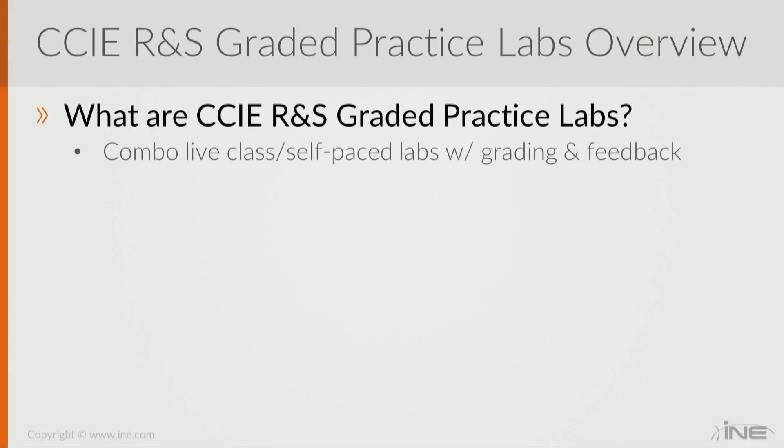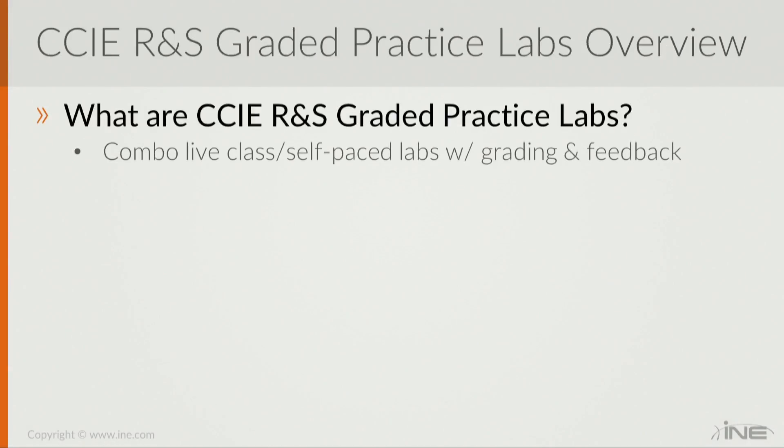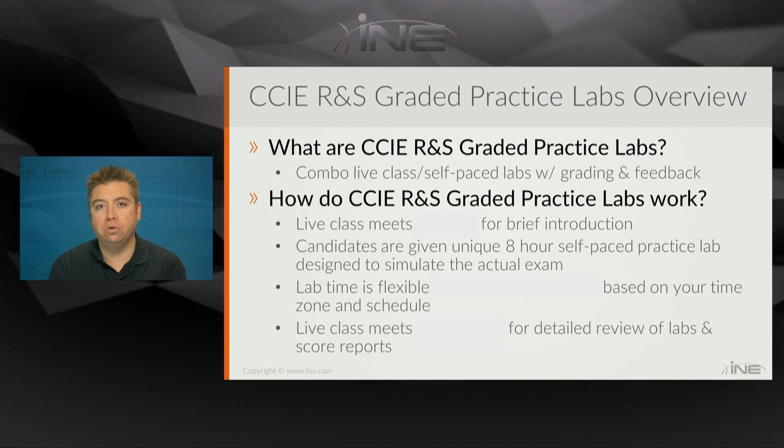The graded practice labs are a combination of a live class and a self-paced lab that includes both grading and feedback. What's unique about this is that the actual time you spend going through the eight-hour lab scenario is flexible depending on your time zone and your individual schedule.